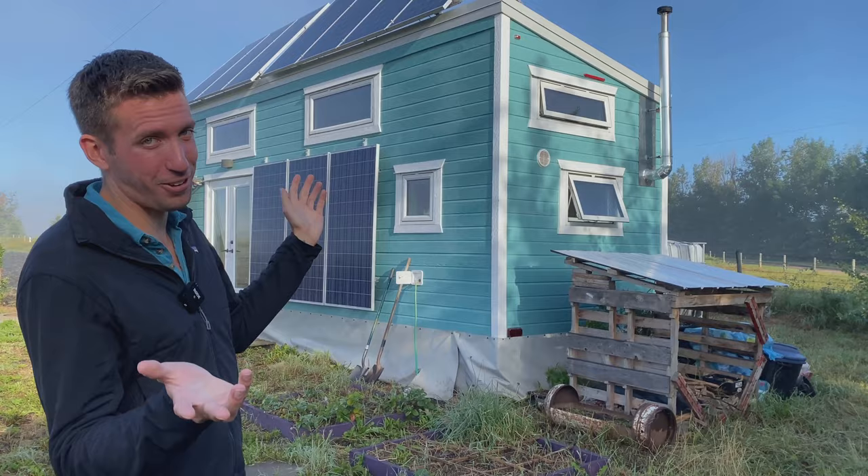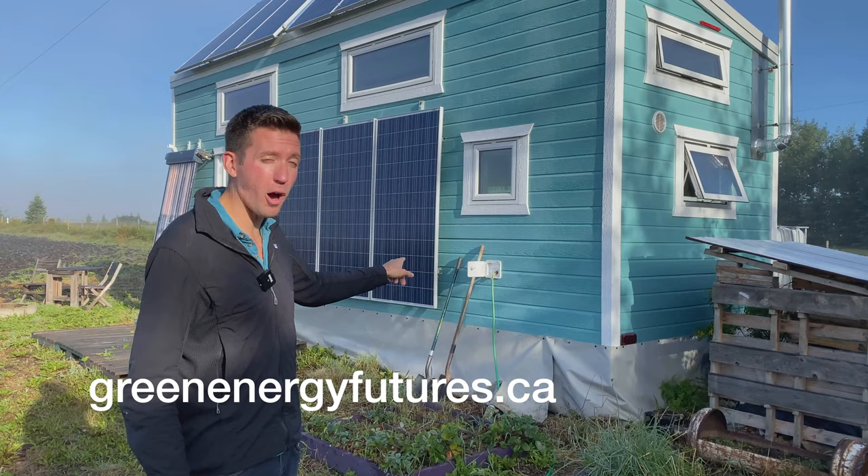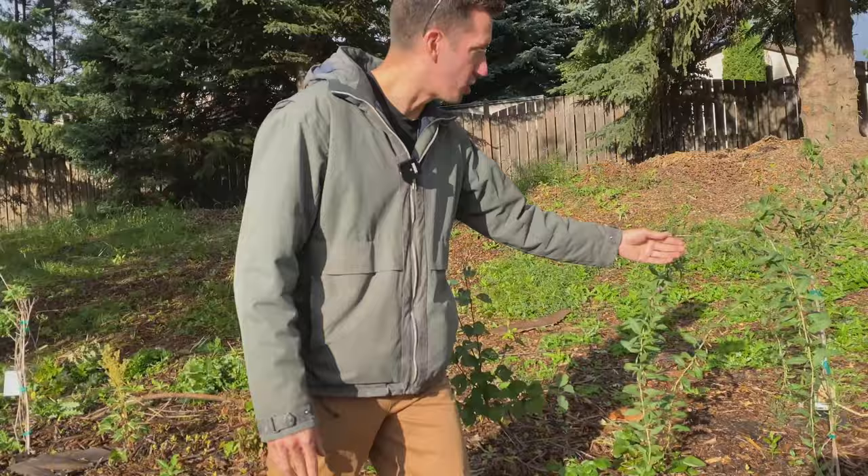It's very hard to visualize this on radio — head to greenenergyfutures.ca and watch Kenton give a full video tour of his tiny home. Next up on Green Energy Futures, Kenton returns to tell us the story of how he transformed a lawn at a church into a food forest. For Green Energy Futures, I'm David Dodge.